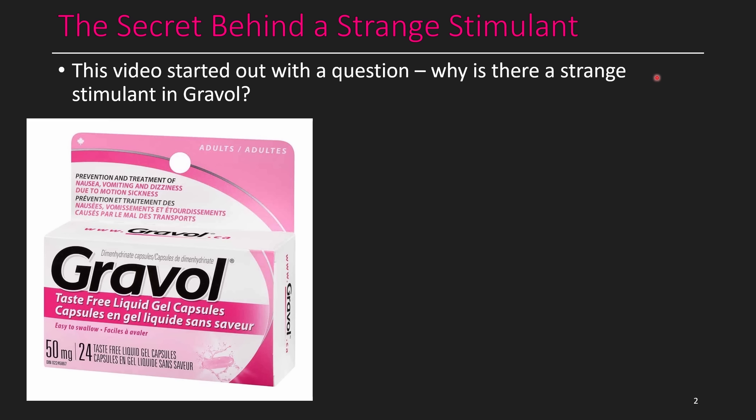For quite a while, I've been familiar with this anti-nausea medication called Gravol. It's a common medication that people take when they're going on car trips and worried about getting car sick, or if you're sailing and don't want to get seasick, or on airplanes where you might get plane sick. And one of the two ingredients in Gravol is the strange stimulant.